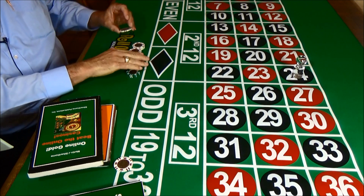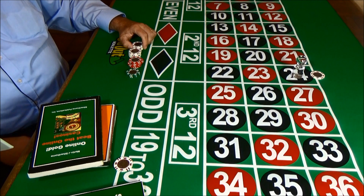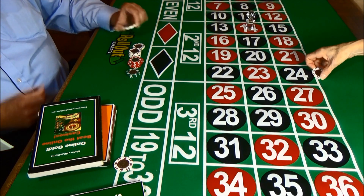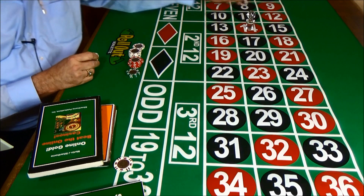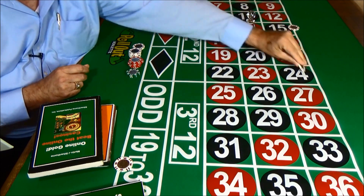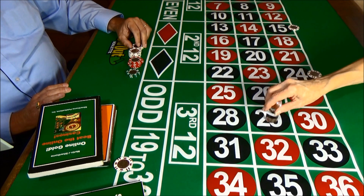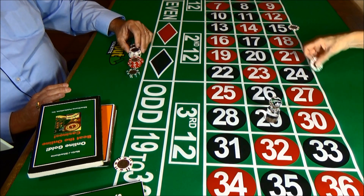We're going to put another bet down here and get a wheel spin to see what happens, and we get number 14. So we're going to lose that bet. Now, we're going to put a bet over here to cover this number, and put a bet over here to cover this number, and get another wheel spin — and we lose both of them because number 29 comes up.